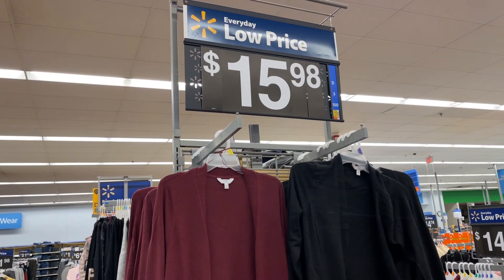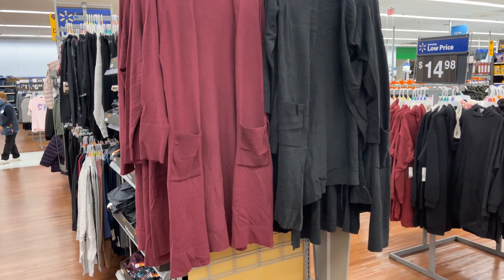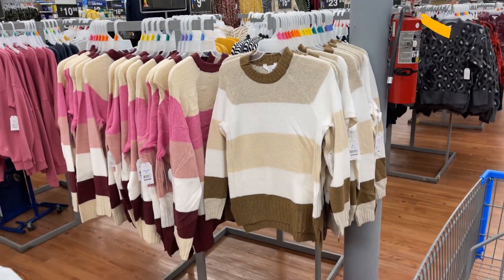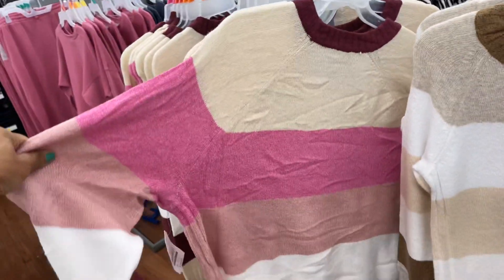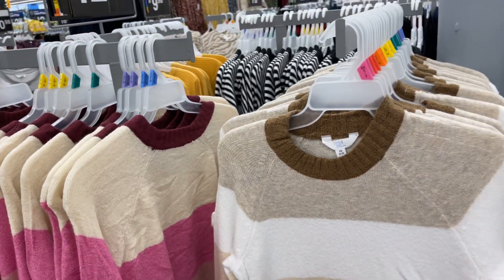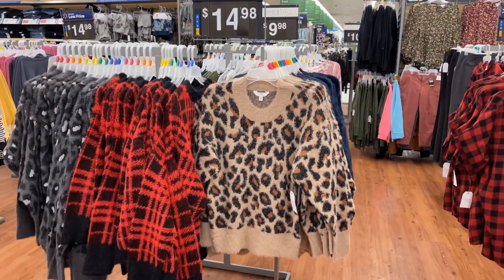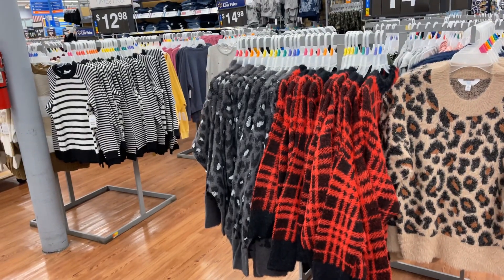They have some longer cardigans now for $14.98 — Time and True sweaters. These are from extra small to 3X. They have more Time and True sweaters. I like that color — they have a plaid and also a gray right there.